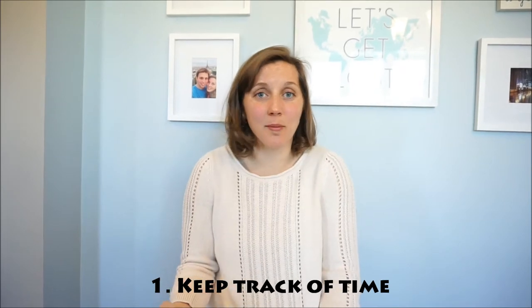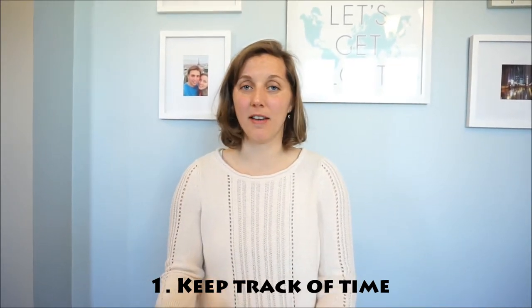So why do I use the Pomodoro Method? For me there are three major reasons. The first is that it's a good time tracker — this is how I measure my time every day.